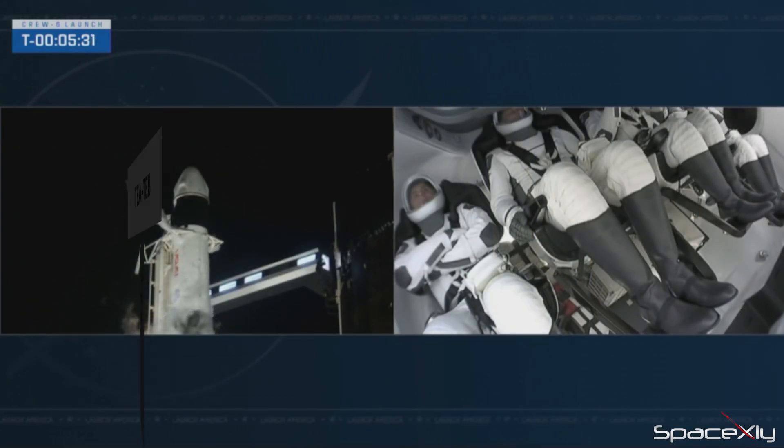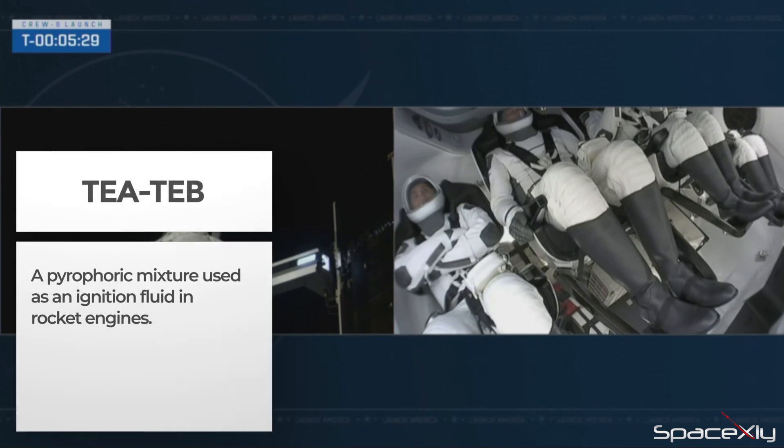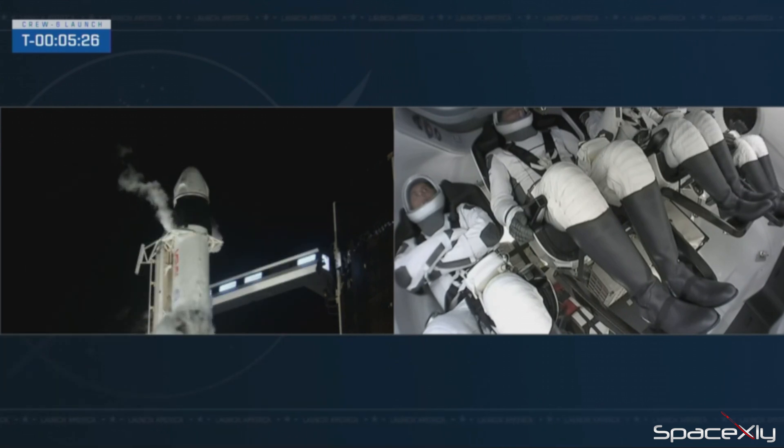SpaceX, for awareness, we are seeing a T-tab load issue and are troubleshooting. We are currently still go, but have further evaluation before making a final decision. We'll get to a final read before T-zero.